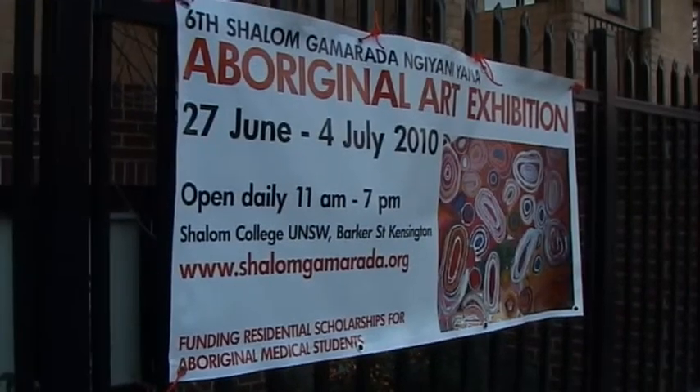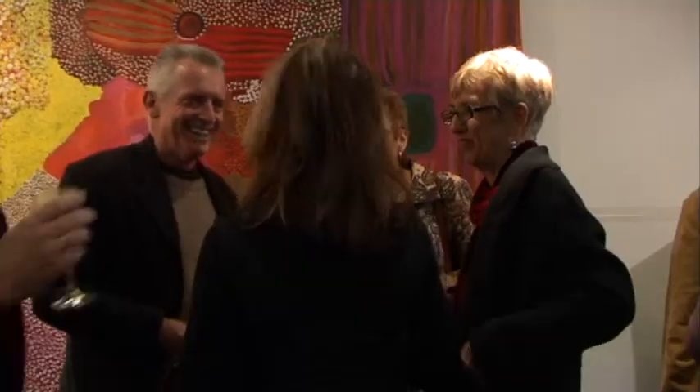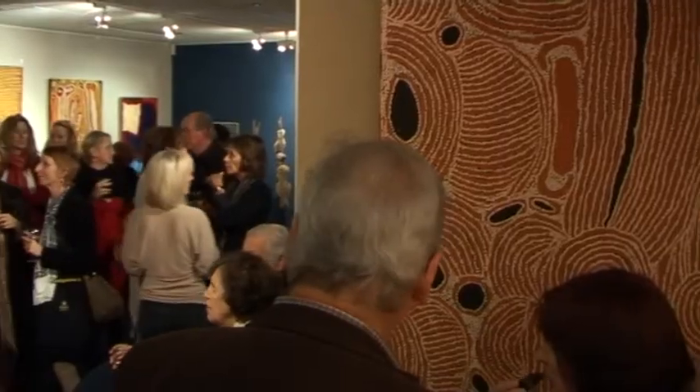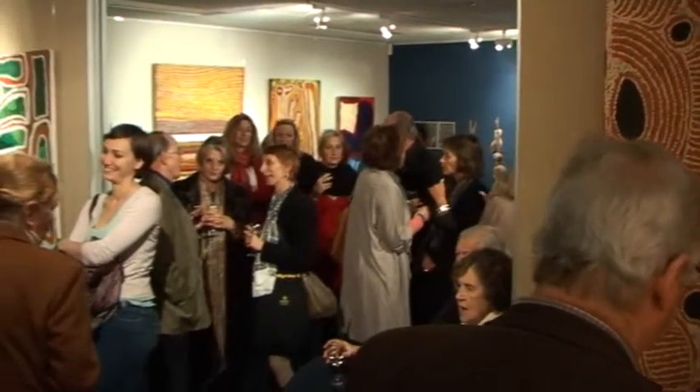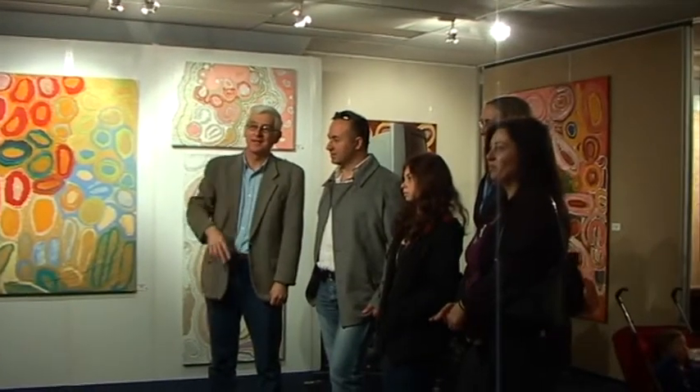Shalom Giamirada has an annual exhibition of works from Indigenous art communities around Australia. We show contemporary work by living artists. This is our sixth annual Shalom Giamirada art exhibition. The exhibition is held at Shalom College, which works in conjunction with the Muramari Indigenous Health Unit at UNSW.